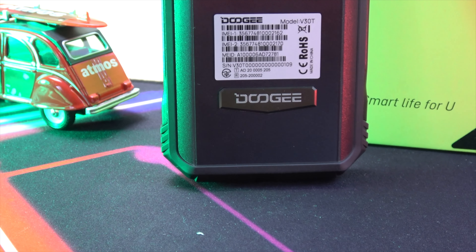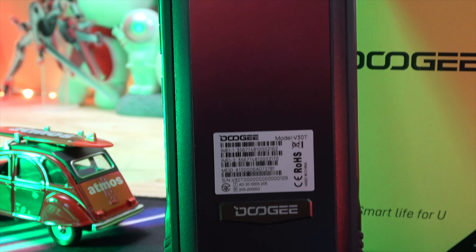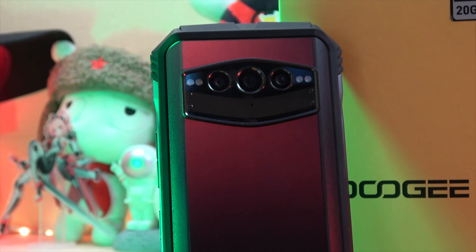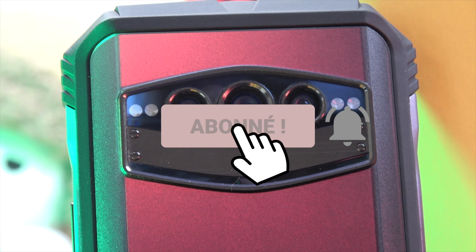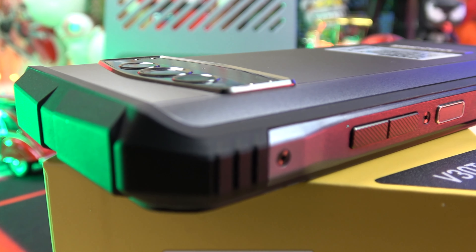That wraps up our first look at the Doogee V30T 5G Rugged Smartphone. If you found this video informative, please leave a like and comment down below. Don't forget to subscribe for more tech content like this. Until next time.